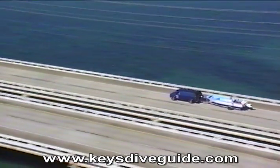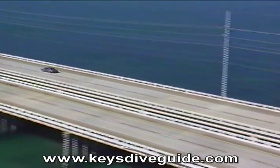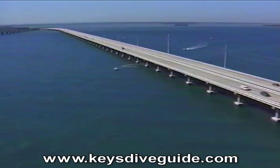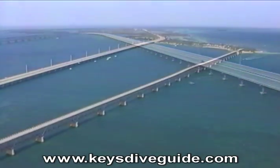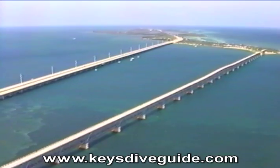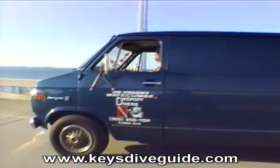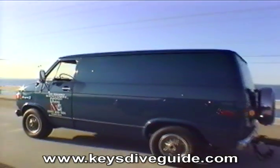Next it's on to Bahia Honda, meaning Deep Bay in Spanish. Bahia Honda bottoms out at 35-foot depths, the deepest water crossed by the Overseas Highway. This necessitates a tall bridge to protect the span from hurricane wave surges in excess of 30 feet tall.